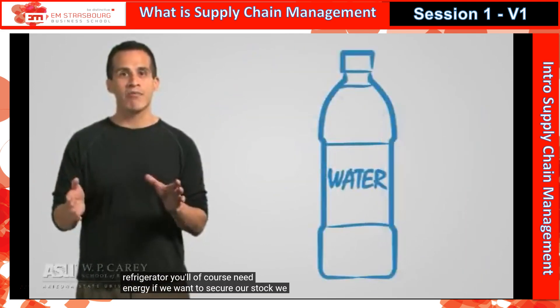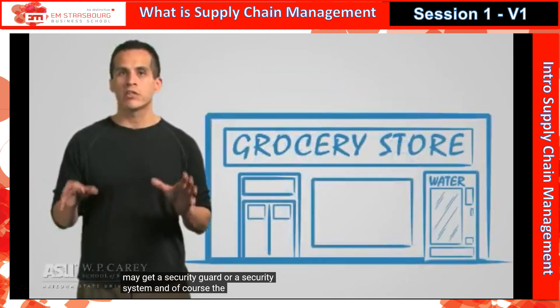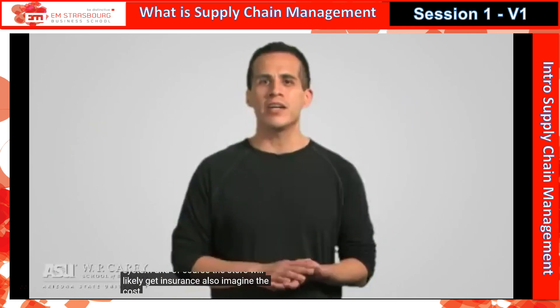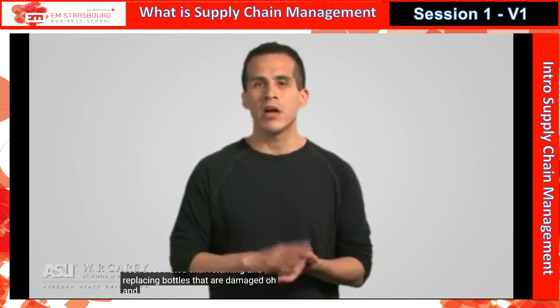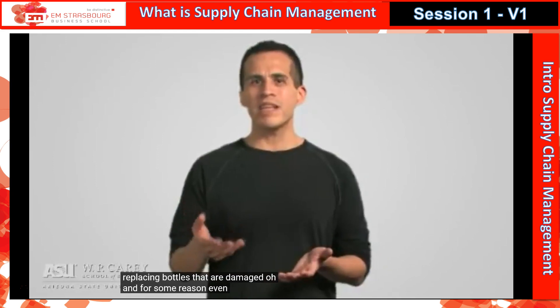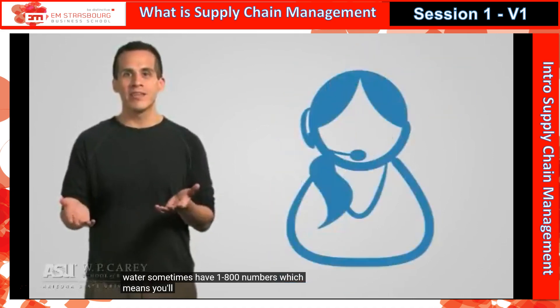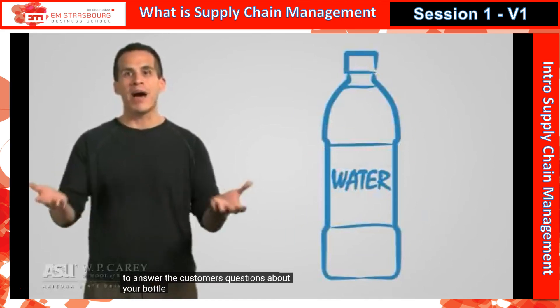If we want to secure our stock, we may need a security guard or a security system. And of course, the store will likely need insurance. Also, imagine the cost associated with returning and replacing bottles that are damaged. And for some reason, even bottles of water sometimes have 1-800 numbers, which means you'll need a staffed call center to answer customers' questions about your bottle of water.